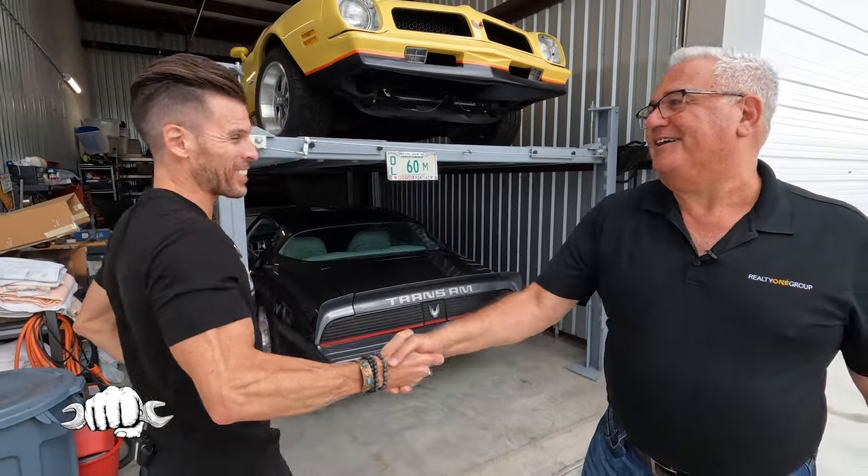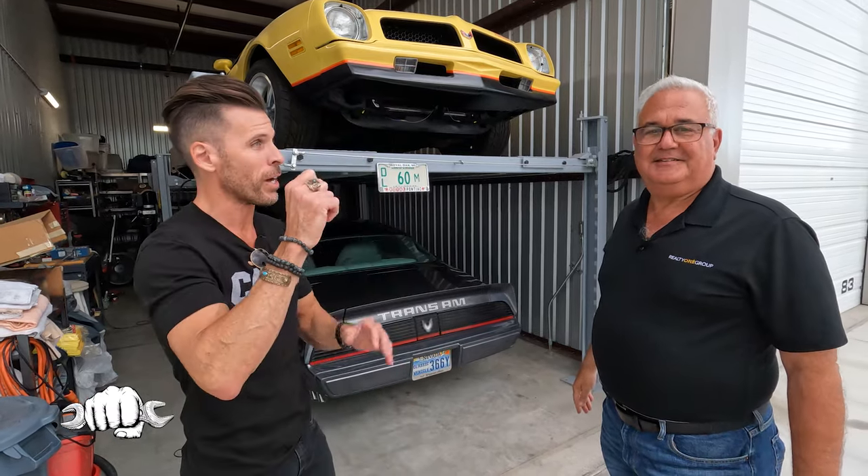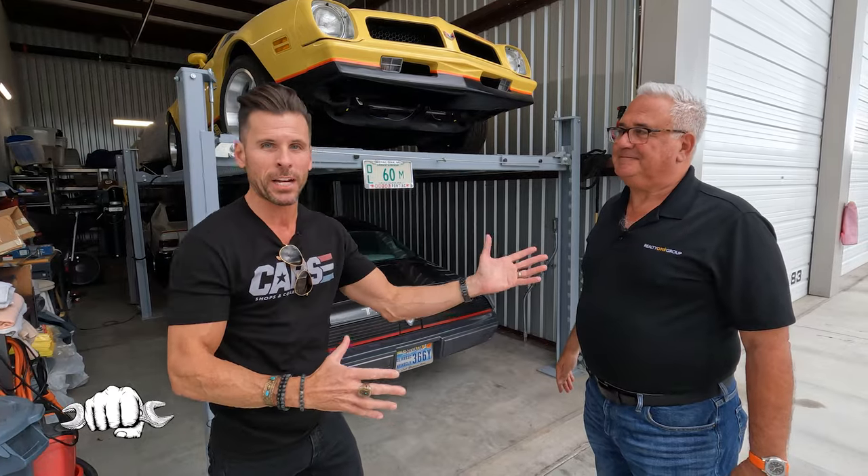Mark, thanks for having us. I really appreciate it. My pleasure — I love doing this stuff. Mark and I met at a car show about a week ago. I was walking through the car show and I saw the '77 Can-Am right there. I was drawn to it like a magnet, and we chatted for about 20 minutes about the car.